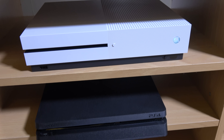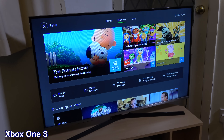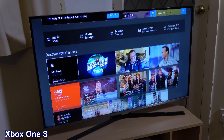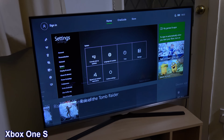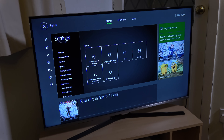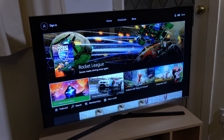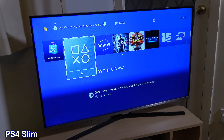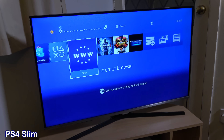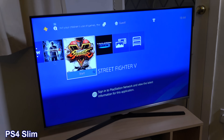Moving on to features and gaming — both have pretty attractive user interfaces nowadays, though there are slight differences. The Xbox interface is categorized into three different tabs: the home area and two other areas including the store. I prefer the Xbox One S's interface; it seems a little bit more easy to use and manage, whereas the PS4 is a little bit all over the place. The Xbox One S also shows you the battery life at all times, which I quite like.